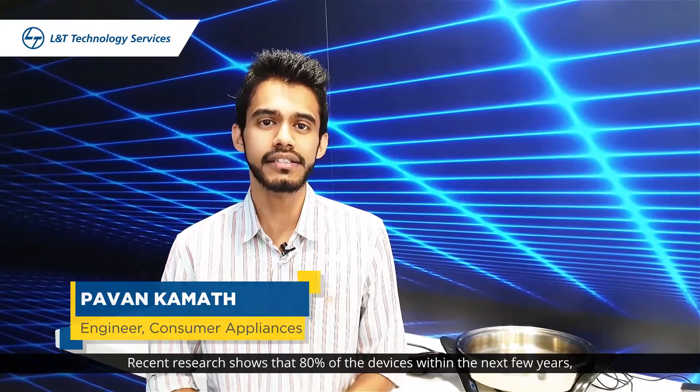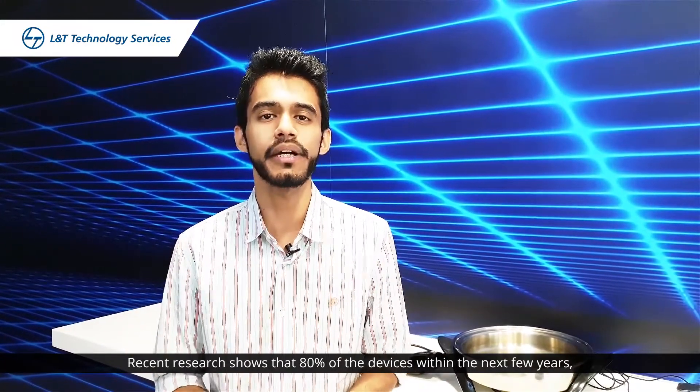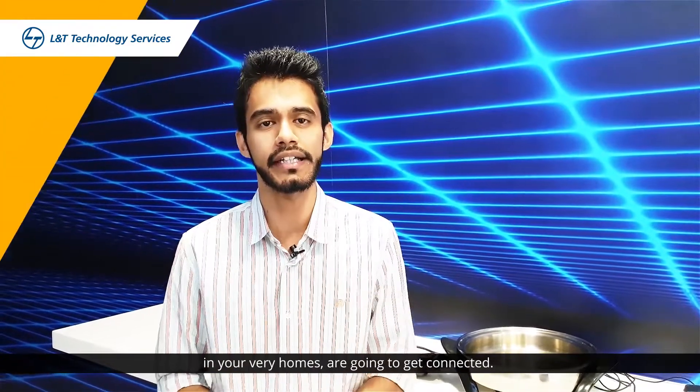Alexa, do this. Alexa, do that. We all love giving voice commands to devices at home. A recent research shows that 80% of the devices within the next few years in your very home are going to get connected.